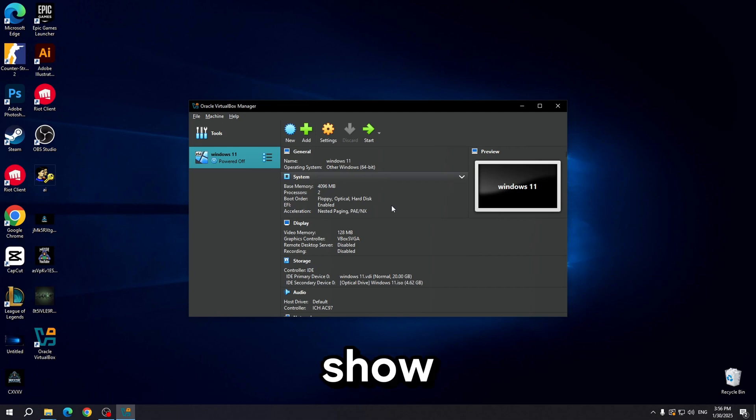Hello guys, today I will show you how to fix the issue: PC doesn't currently meet Windows 11 system requirements.